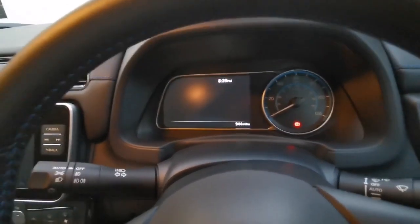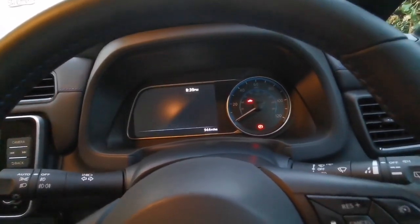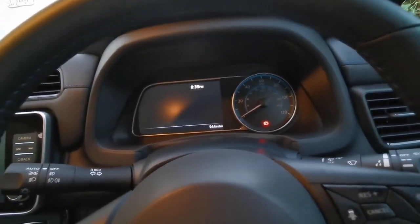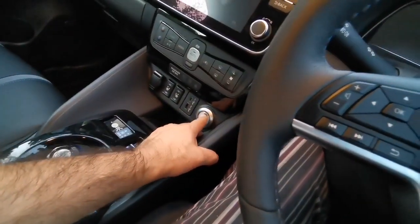The range when I got the car was 157 miles. After driving around a little, it changed to 125 miles, which is about what I expected. Let's just turn this on and see how it is.